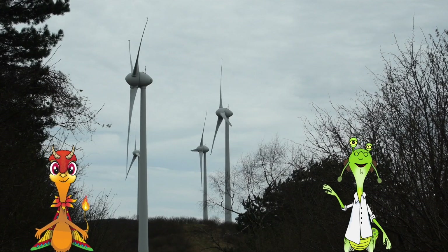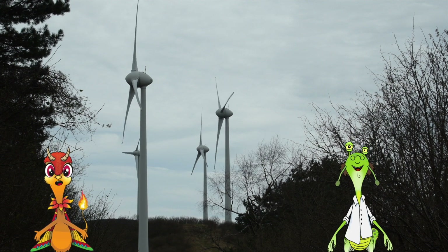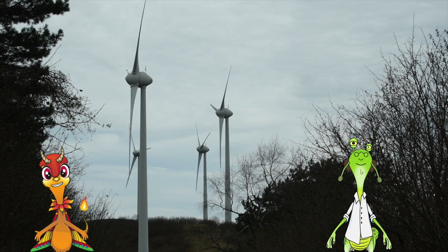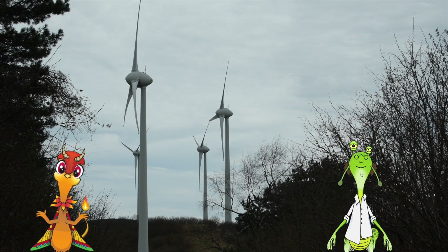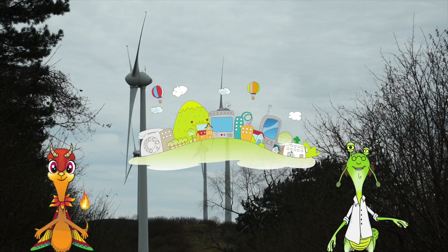So these wind farms actually operate by using wind turbines to generate electricity from the wind alone. Right. And because there are so many wind turbines, they can power thousands of homes. Pretty spectacular!